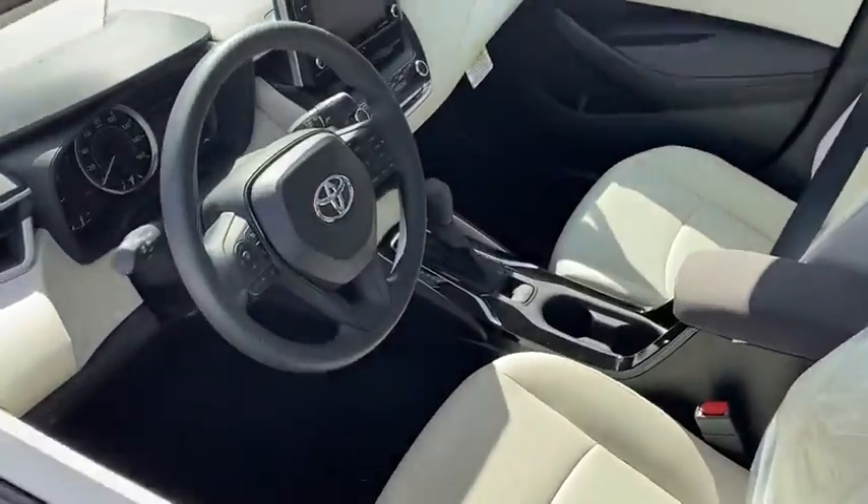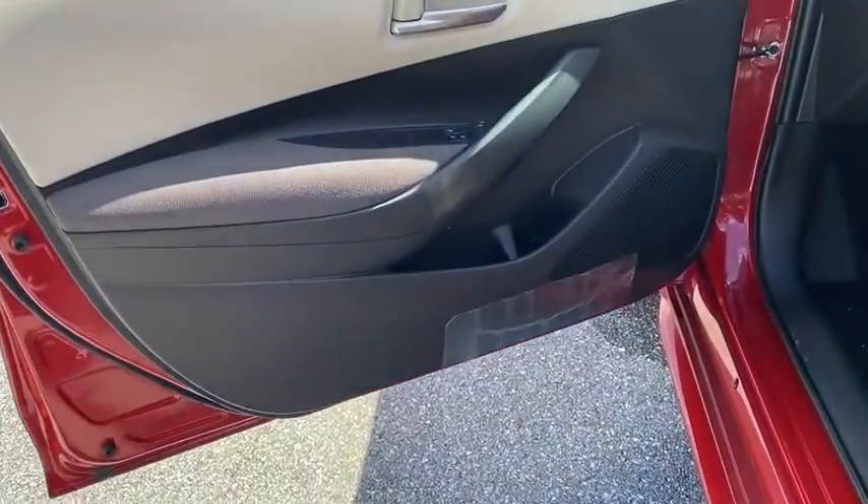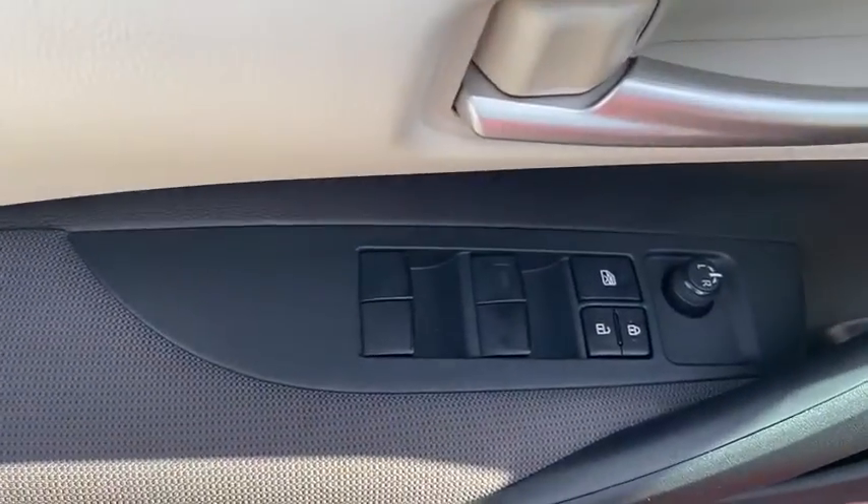Rear window defroster, remote keyless entry, panic alarm, tachometer, brake assist, tilt steering wheel, front bucket seats, front reading lamps.